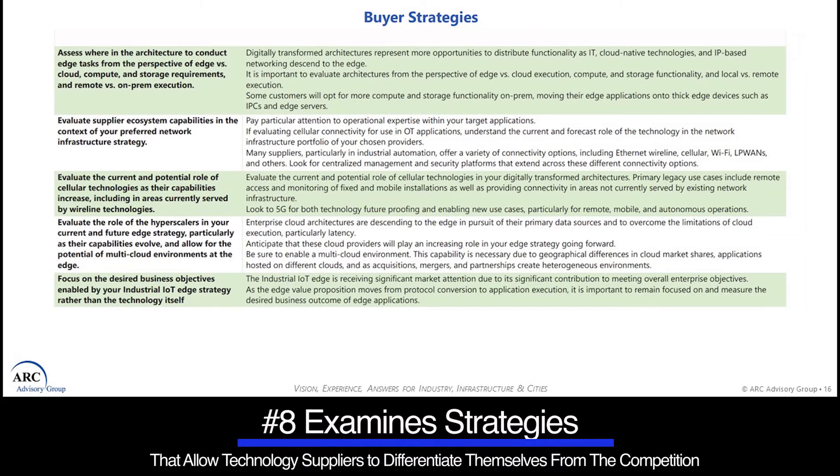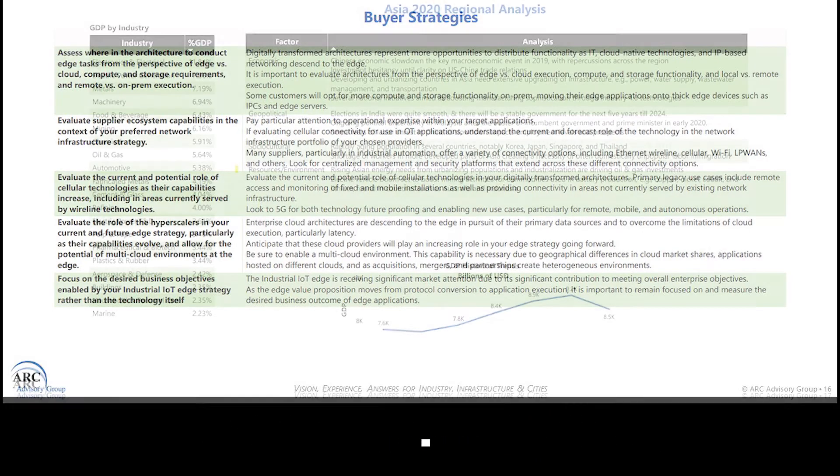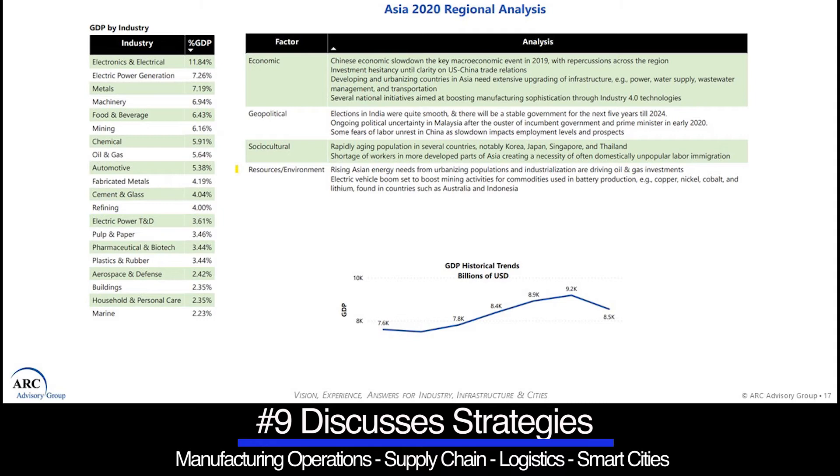Number eight, they examine strategies that allow technology suppliers to differentiate themselves from their competition. Number nine, each study discusses strategies for manufacturers to optimize their manufacturing operations, supply chain logistics, and smart city efforts using the latest technologies and strategies.